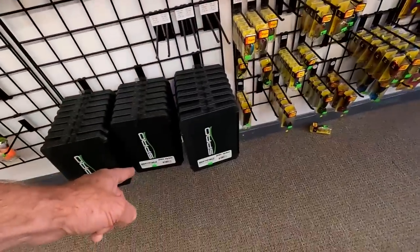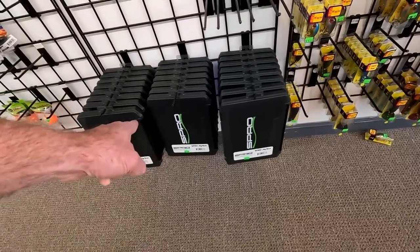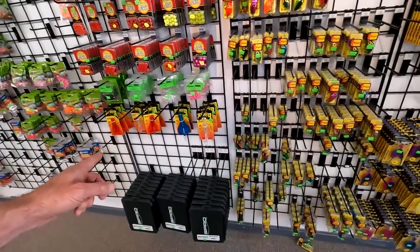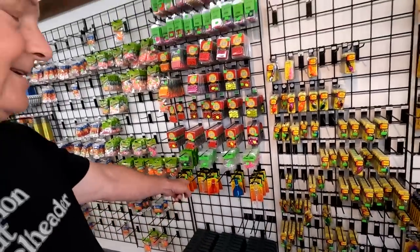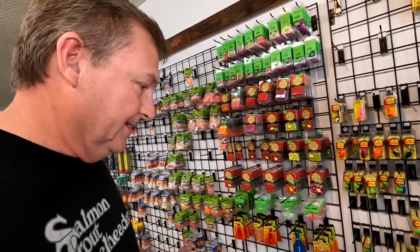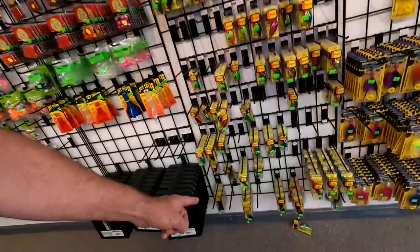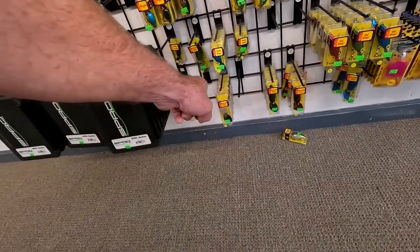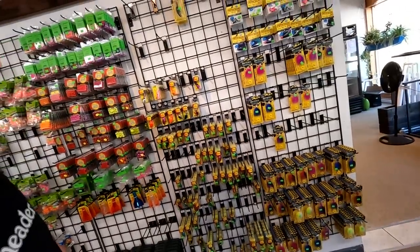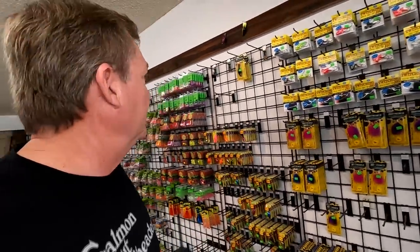We got these swirl jig boxes in a while ago and we still have some left — those are good boxes. Got jet divers — boy, those were a hot item for a while. Some of you guys are using jet divers on the Lewis River. They work, nothing wrong with that, but don't forget about the Brad's divers here. Just my opinion — those are a little better choice for a smaller river, but that's up to you.